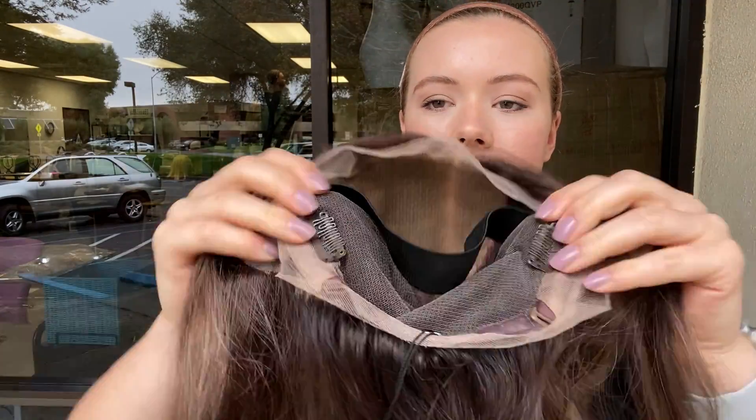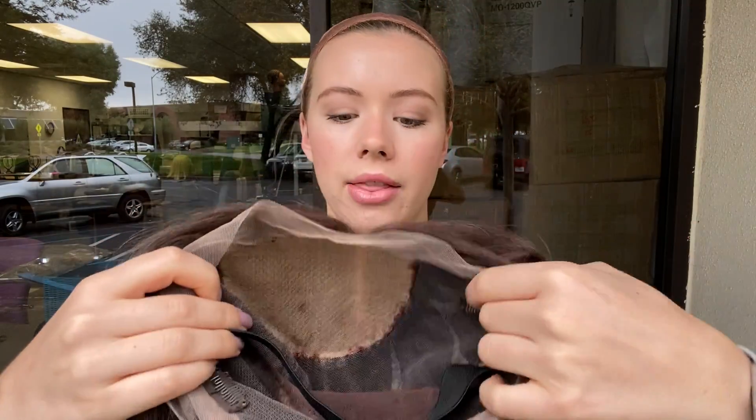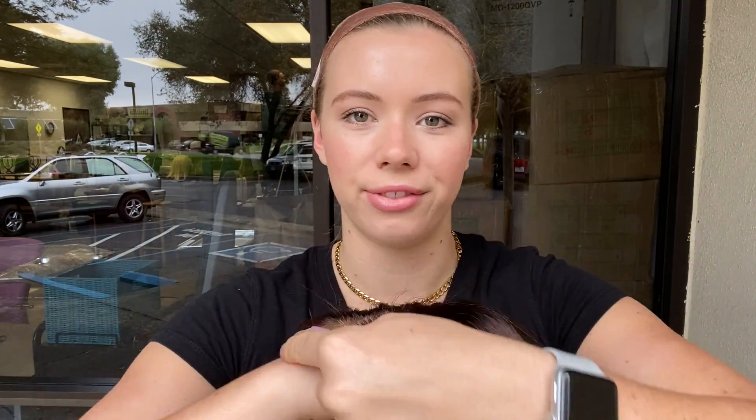There are clips at the temples as well as in the back. There are adjustable straps at the nape and it's got this elastic band, and that band will help hold the lace front nice and flat to the head.